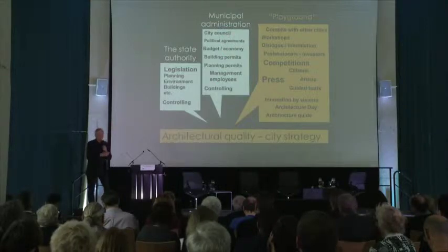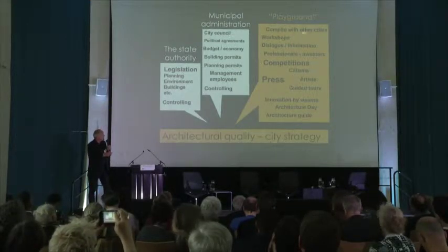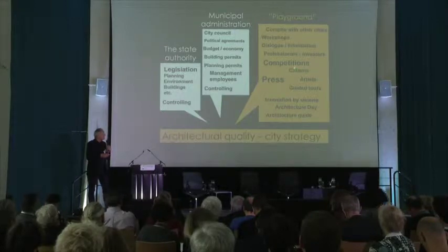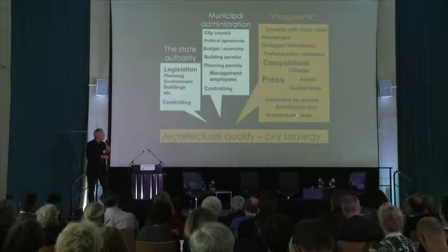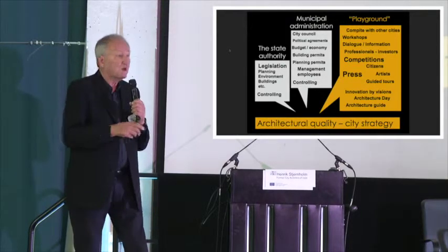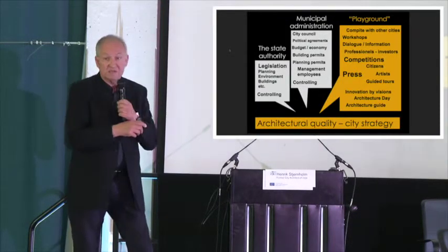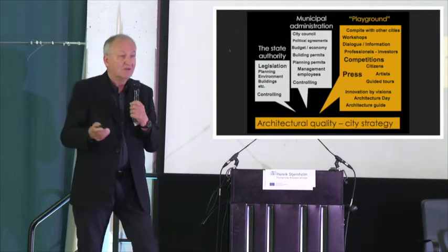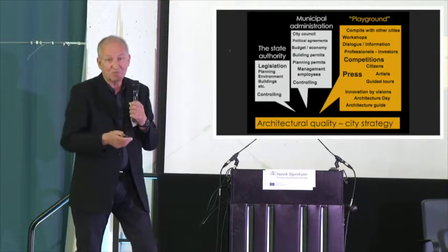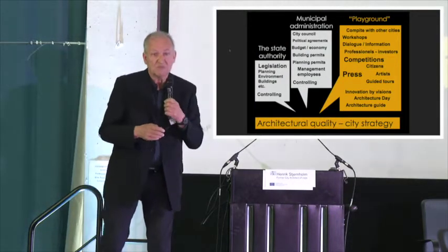You can do all the local planning you want — nothing happens if nobody wants to build something. That's why I say here in the playground: you make some workshops, try to get some investors, get architect competitions, talk with the citizens, make guided tours. It's all about what architecture policy is. And it's also about leadership — if you have 10 planners and you can make them 10 percent faster, smarter, you could put one person in this playground to drive more development.